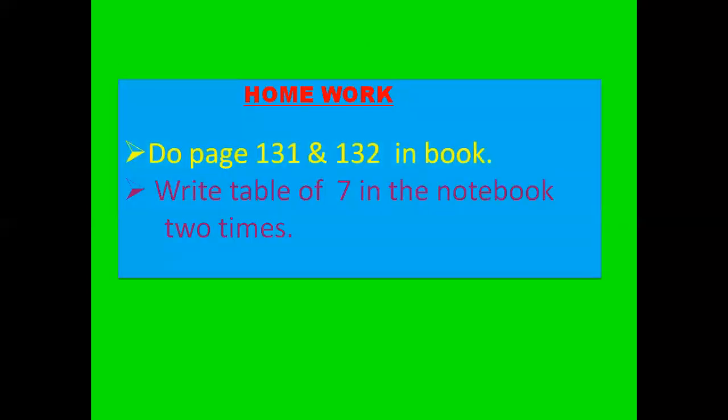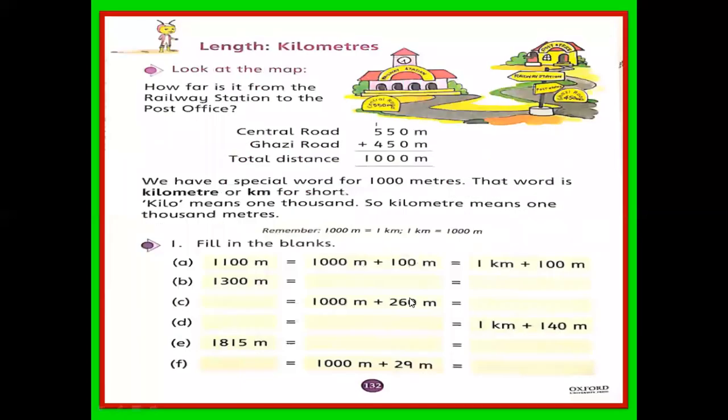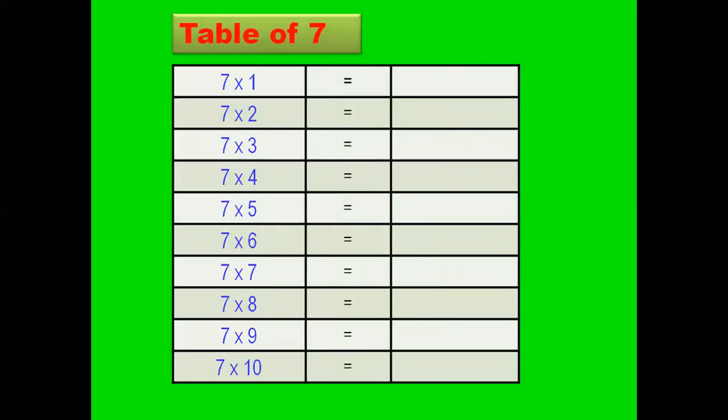Now, page number 131 and page number 132 in the book, and the table in the notebook. For page number 131, question number 4, you do in the book. But question number 5 — parts B, C, D, E, F — you do in your notebook because there is no place to write the answer. The fill-in-the-blanks on page 132 you also do in the notebook — just complete the blanks.